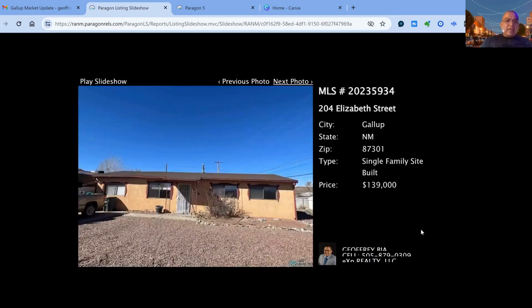204 East Elizabeth Street on the market for $139,000. This one has been on the market for 84 days, built in 1963. Square footage is approximately 1,690 square feet — four bedroom, two bath property.